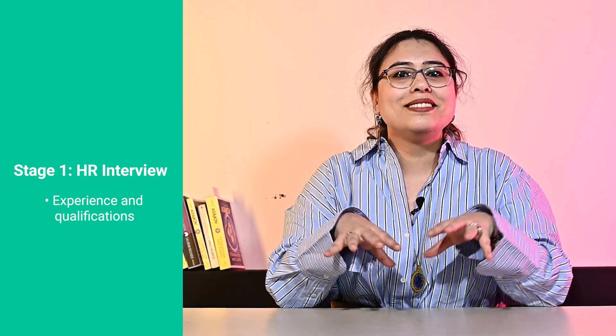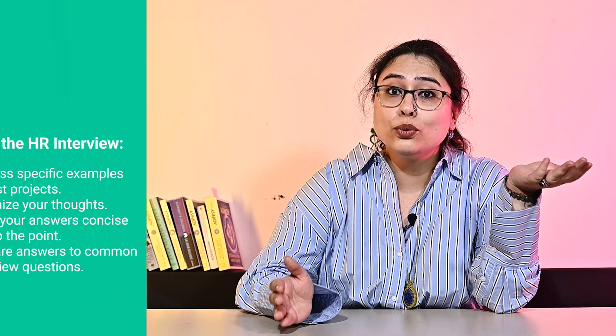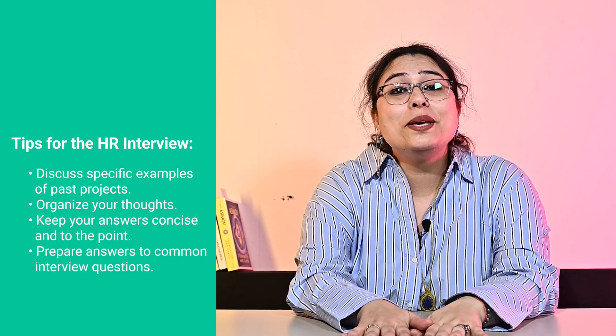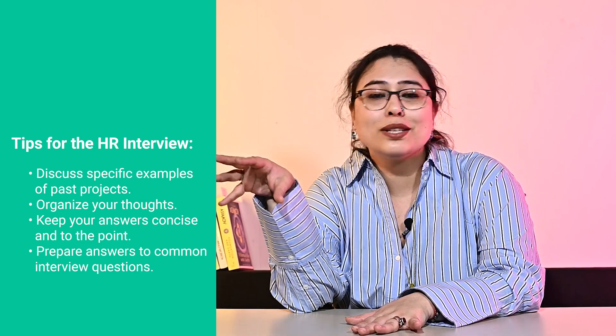Let's talk about step one first — the HR interview — during which the focus is typically on assessing if your abilities align with the position being applied for. This may include informal queries about your experiences and your qualifications. The goal of this session is to provide the HR with a deeper understanding of your background as well as to assist you in understanding the role. Many candidates reported getting a take-home case study or an assignment right after this round. Some tips: be prepared to discuss specific examples of past projects or experiences that demonstrate your competencies in the technical skills related to this role.